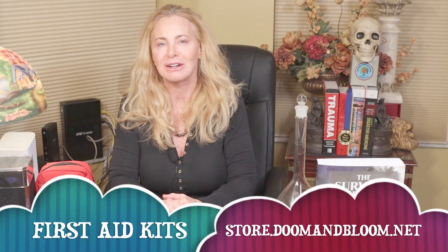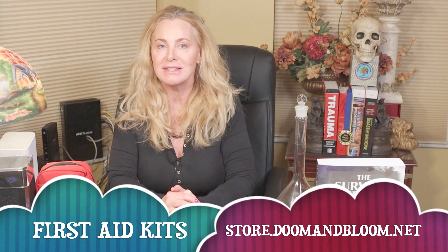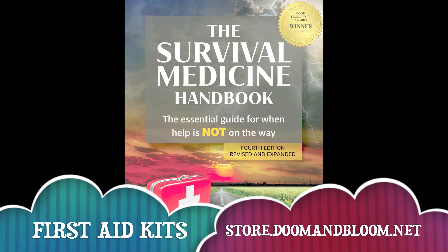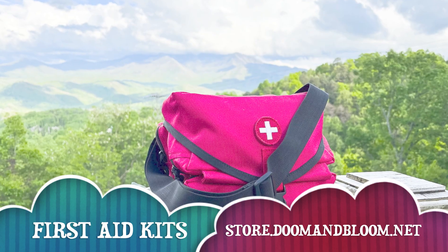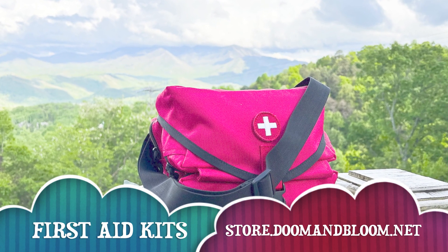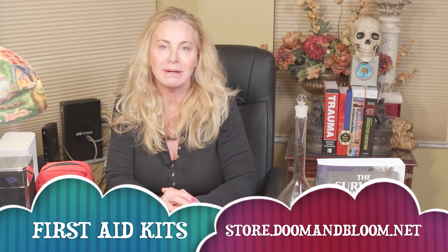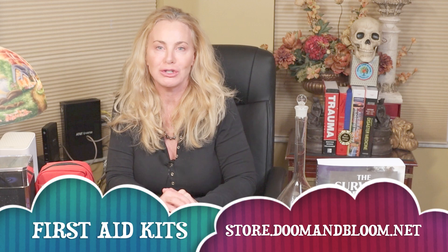This is Joe Alton MD, that old Dr. Bones, wishing you the best of health in good times and bad. Thanks for watching. Hi, Nurse Amy here — just wanted to remind you guys to visit store.doomandbloom.net for all your holiday shopping, gifts for birthdays, Mother's Day, Father's Day, any day actually. If you want to help somebody survive a first aid issue, make sure you go to store.doomandbloom.net.